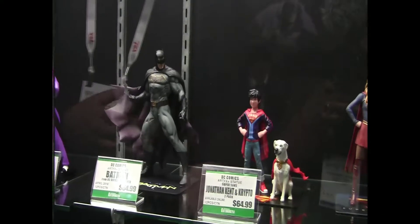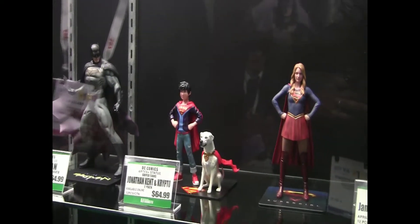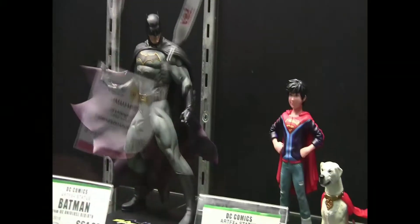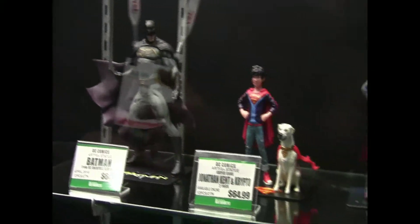We've released a Superman and a Jonathan Kent figure. Next up, not shown here in the case, will be a Robin and Bat-Hound 2-pack. And then Batman will be coming out in his Rebirth outfit. Expect him to arrive to retailers sometime around April or May of this year. We're also doing a TV series line.